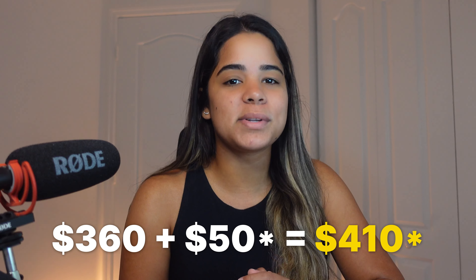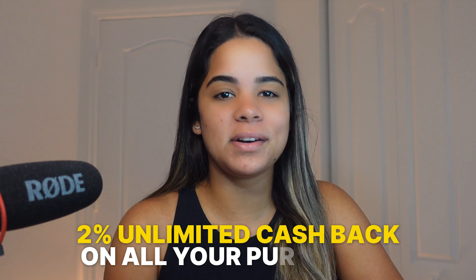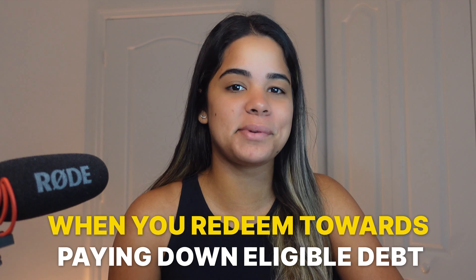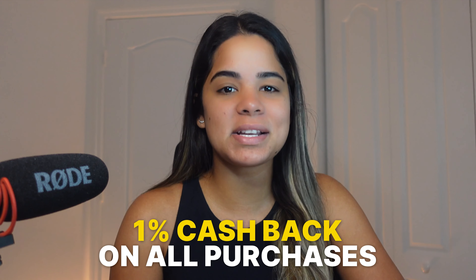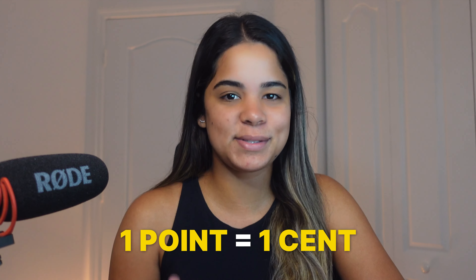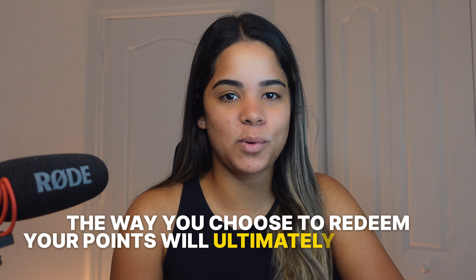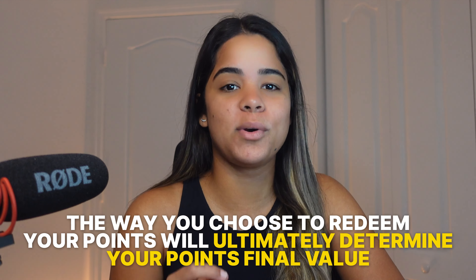That means your total signup bonus, including that $25 bonus, could earn you up to $385, which is amazing considering this credit card has no annual fee. In addition to these bonuses, you'll also earn 2% unlimited cash back on all purchases when you redeem towards saving, investing, or paying down eligible debt, plus 1% cash back on all other purchases when you redeem towards a statement credit. The rewards come in the form of points, where 1 point equals 1 cent, so you'll get a 1-to-1 value. For example, 20,000 points equals $200, but how you redeem your points will determine their final value.